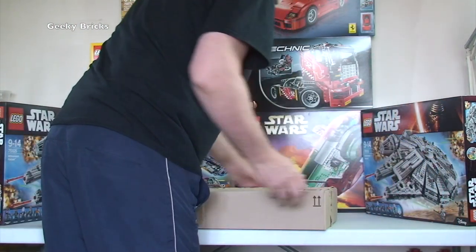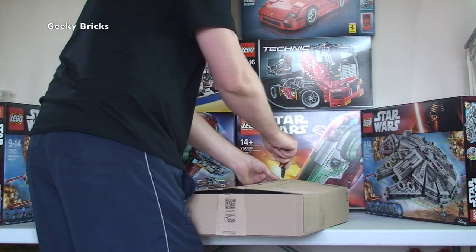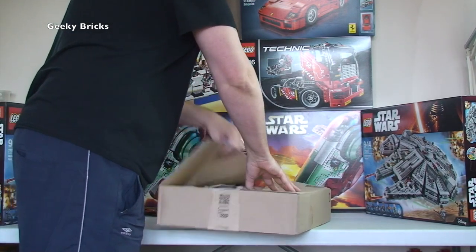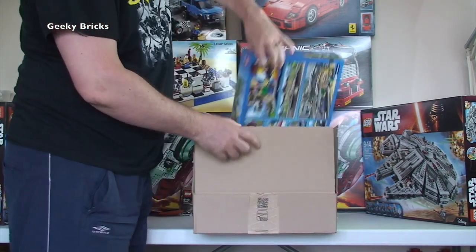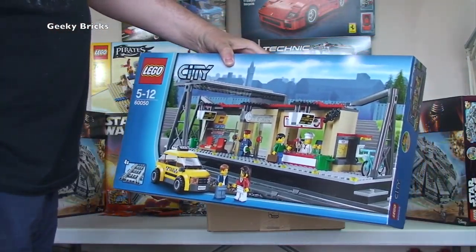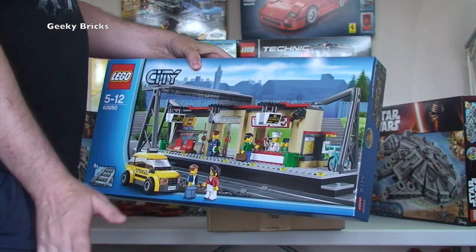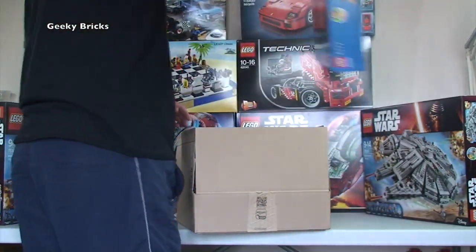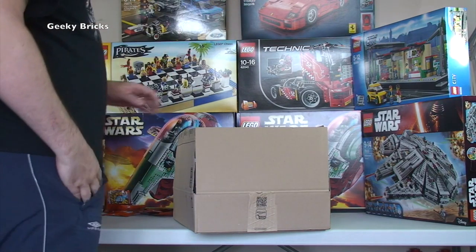Next Amazon box — it's 60050, the train station. This is to be parted out for my Bricklink store. I've got four of these waiting to be parted out, so this makes it five. I like to get a minimum of five before I part out, so this will now be parted out into my Bricklink store. I think I've previously parted out that set before as well.